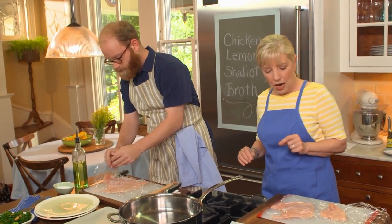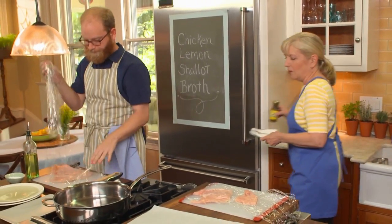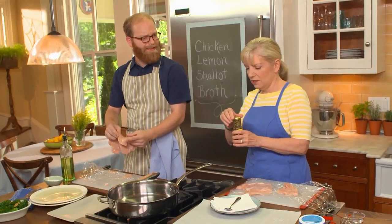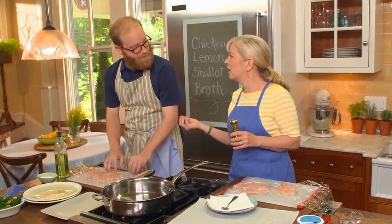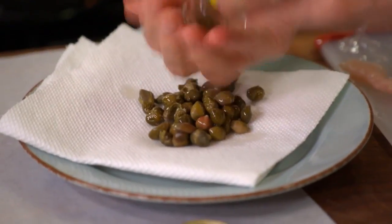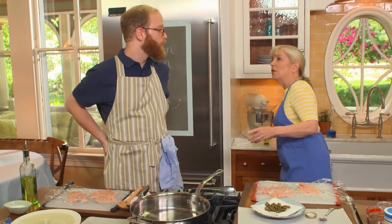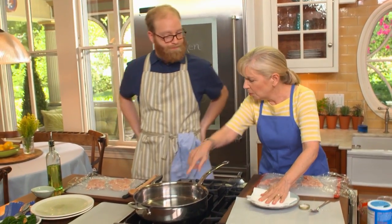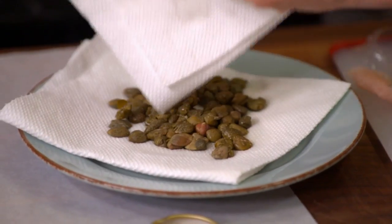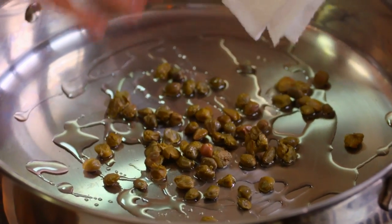Moving on to the capers — they're the pickled bud of a Mediterranean flower. About two tablespoons. If you put them in a hot pan they sort of explode because they're wet, so pat them dry first. Add a couple tablespoons of oil and start them in a cold pan so they don't pop and we don't burn them. Turn on the heat to medium.